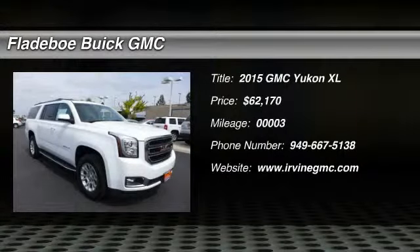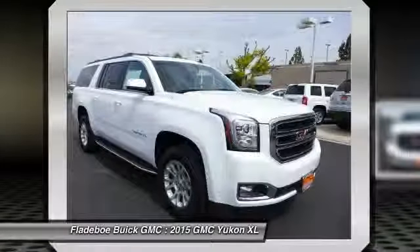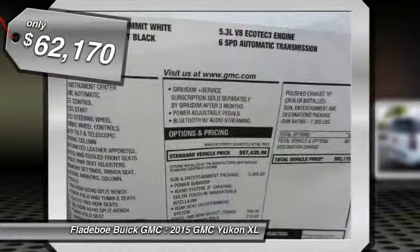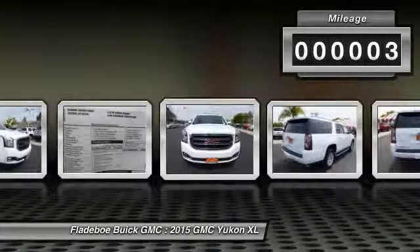The 2015 Yukon XL. GMC Yukon XL is a great choice for families who need a full-size SUV with maximum seating. The looks don't hurt either, and it is priced below $65,000. This vehicle has less than 100 miles.